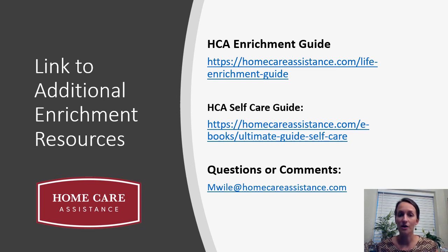And of course, as always, if you have any questions or comments, feel free to reach out to me at my email address listed on screen, or reach out to your local Home Care Assistance office. Thank you everyone — I'll see you in two weeks.